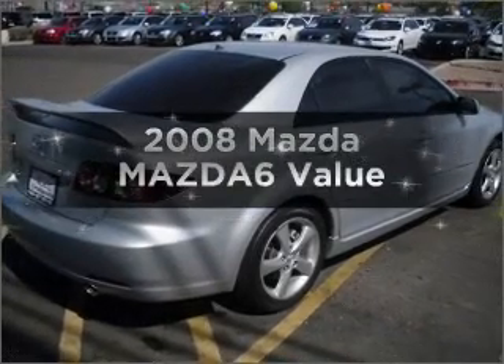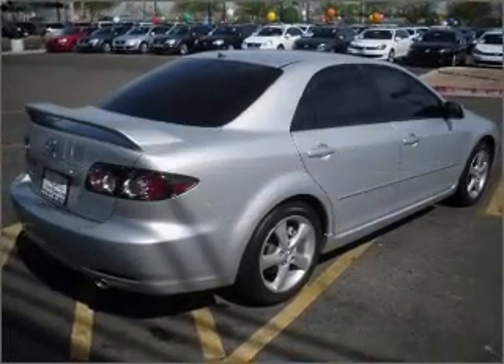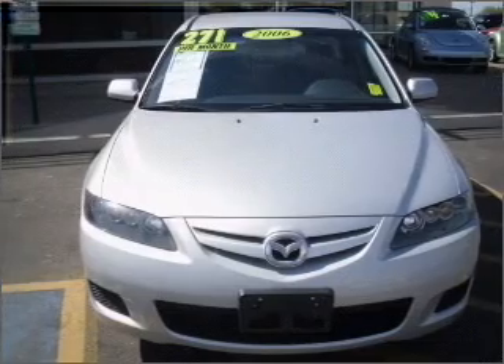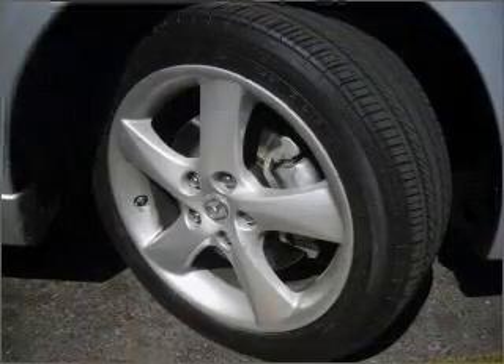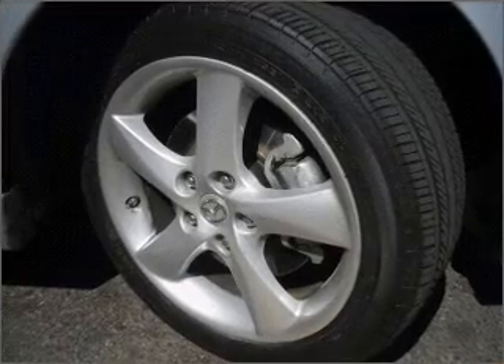Introducing the 2008 Mazda Mazda 6. Find everything you want in a ride under one roof with this vehicle, with an efficient four-cylinder engine connected to a smooth shifting automatic transmission.